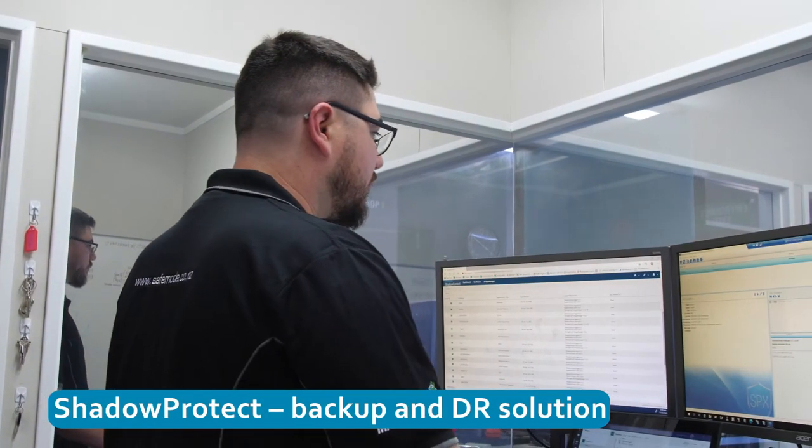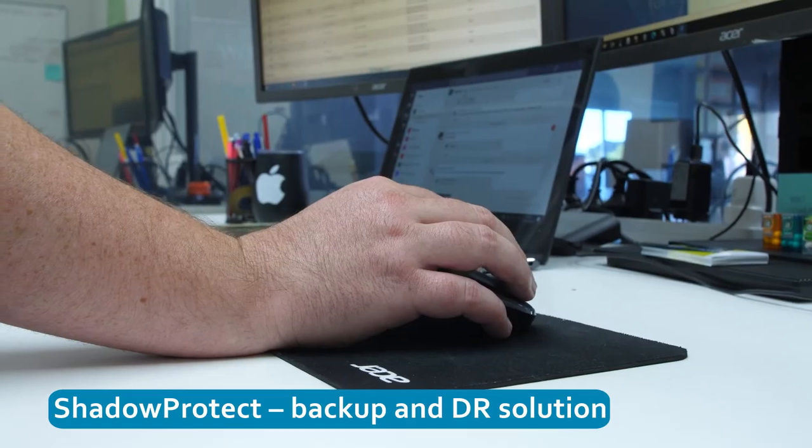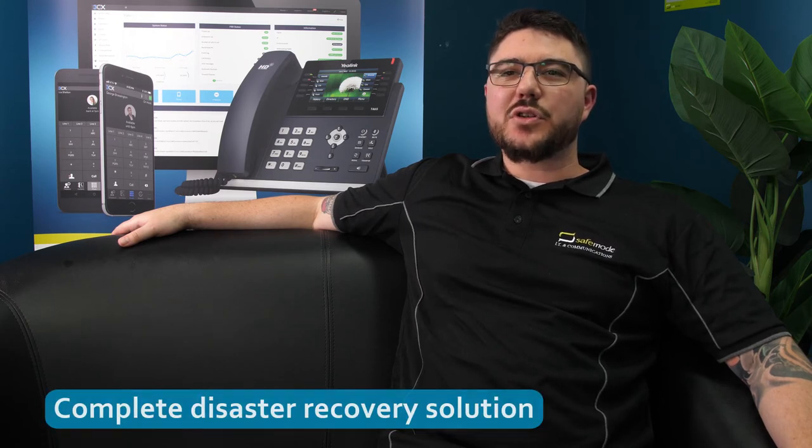SafeMode uses StorageCraft's ShadowProtect offering to securely backup all of our clients' managed on-premise infrastructure on an hourly basis to a dedicated on-site backup server or NAS. ShadowProtect backups are then replicated to the StorageCraft cloud using StorageCraft's cloud services. This combination provides our customers with the complete disaster recovery solution.